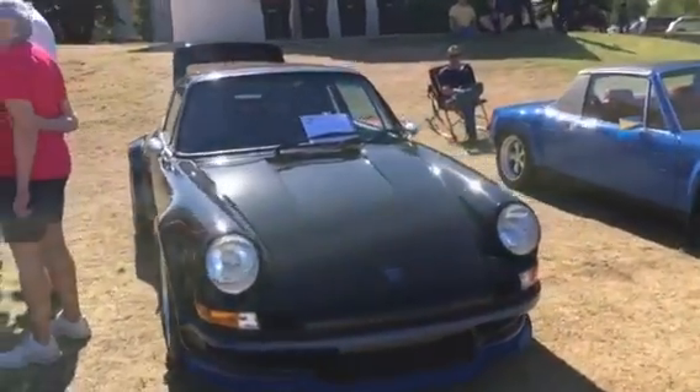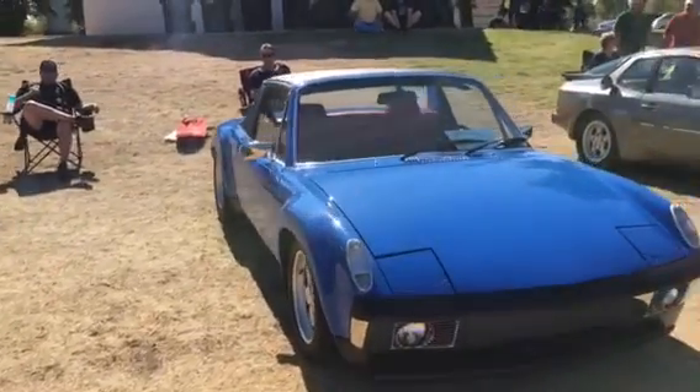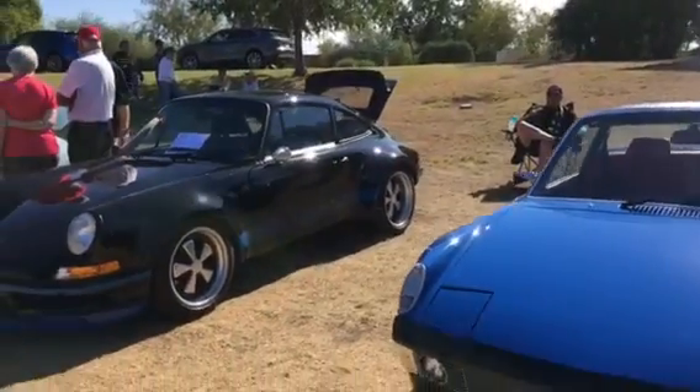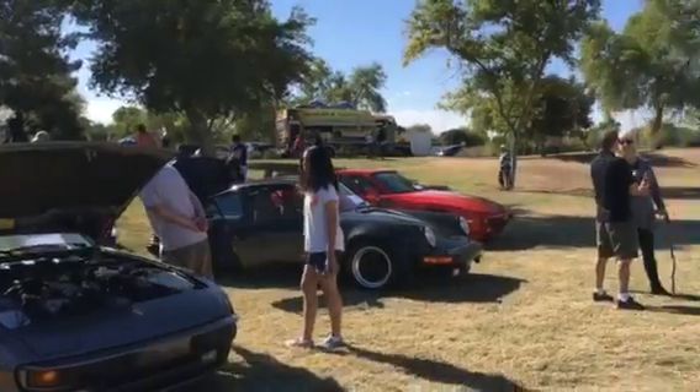These are from Jim Patrick's Patrick Motorsports collection. There are 54 cars here on display or in judging classes.